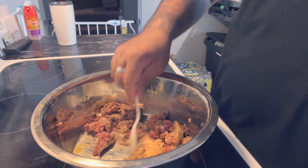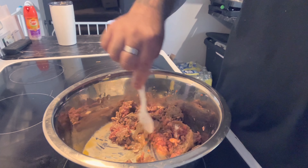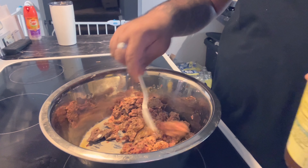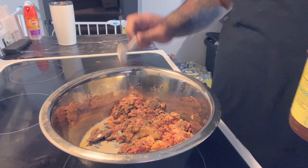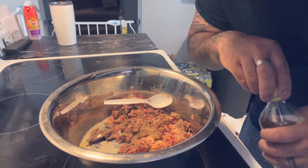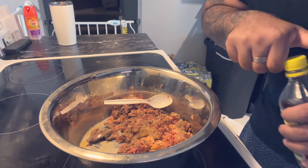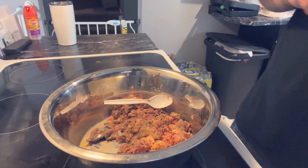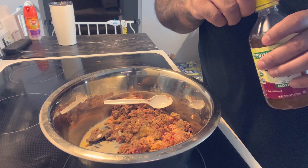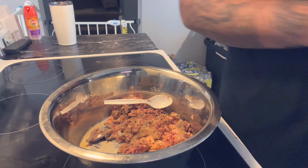Apple cider vinegar is another thing that I like to add in there. This can help make sure the dog digests this pretty well and it can help with urinary tract infections — how to prevent those. So I like to add one teaspoon of this and I do this twice a week only, because it's very strong and you don't want to do this every meal.